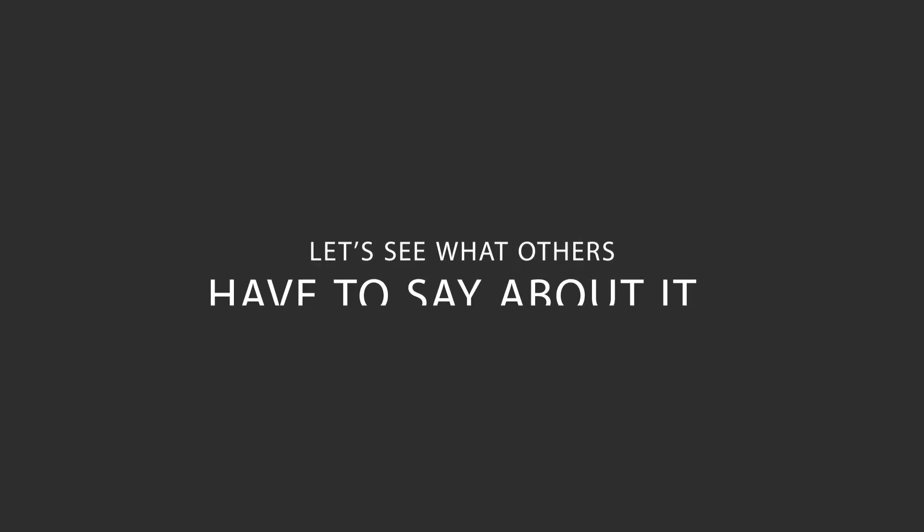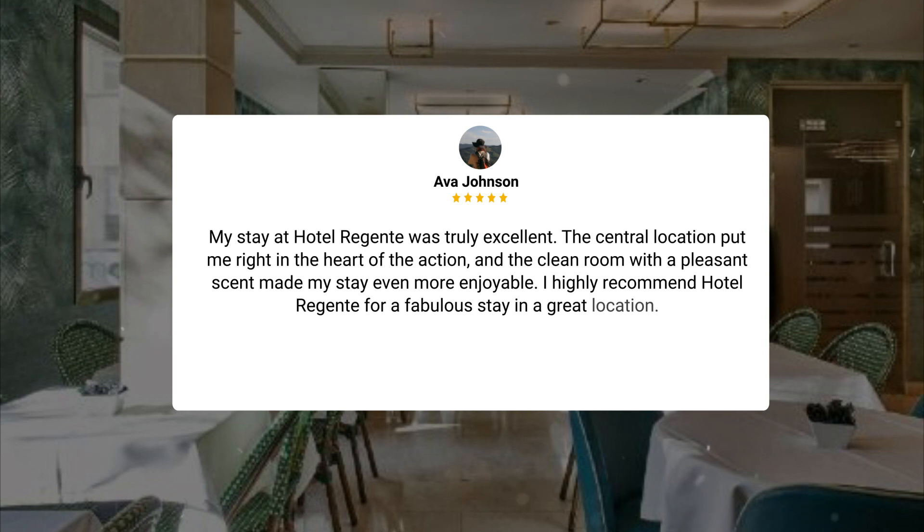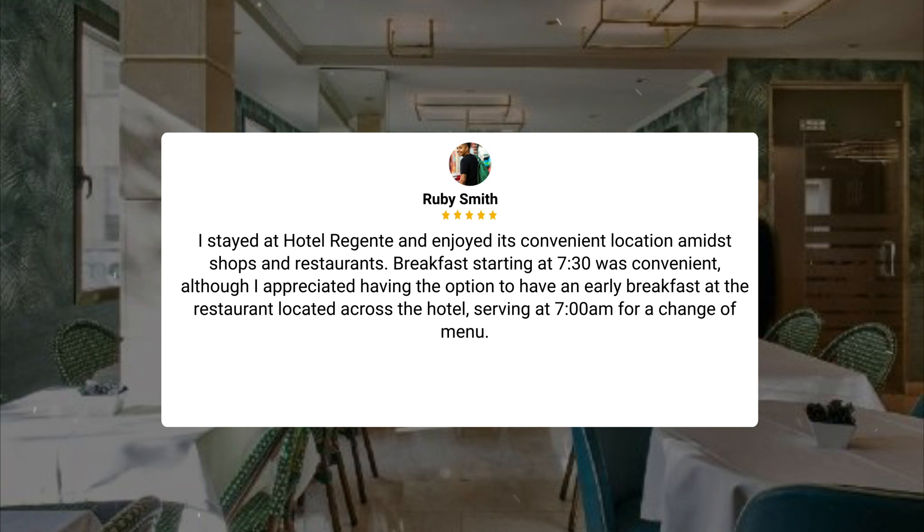Here's what other travelers have to say about this hotel. My stay at Hotel Regent was truly excellent. The central location put me right in the heart of the action, and the clean room with a pleasant scent made my stay even more enjoyable. I highly recommend Hotel Regent for a fabulous stay in a great location. I stayed at Hotel Regent and enjoyed its convenient location amidst shops and restaurants. Breakfast starting at 7:30 was convenient, although I appreciated having the option to have an early breakfast at the restaurant located across the hotel, serving at 7 a.m. for a change of menu.